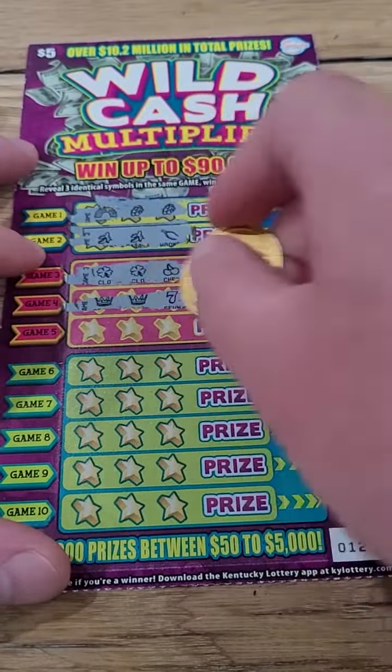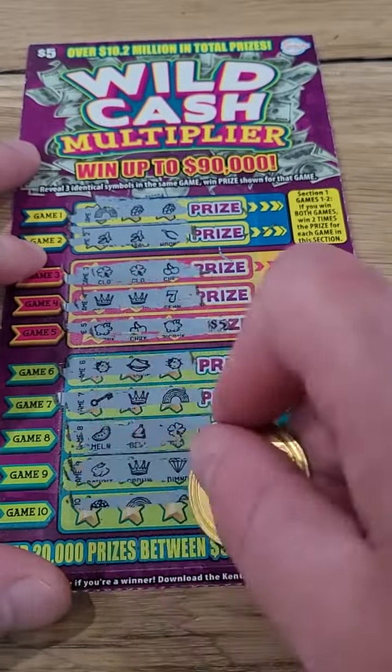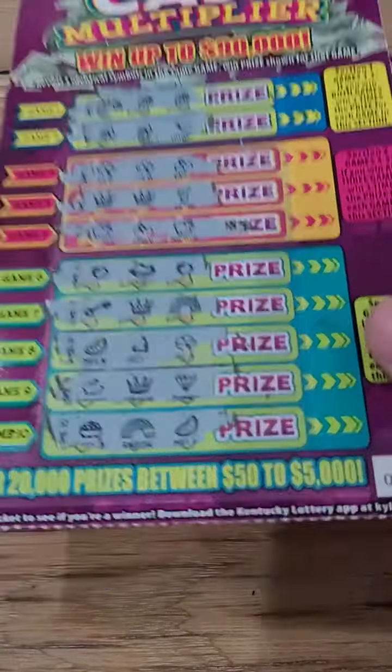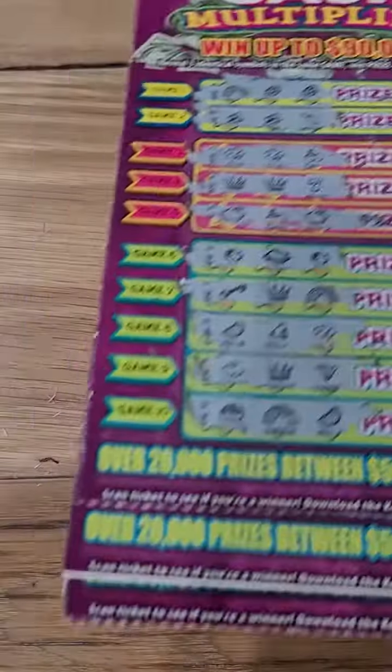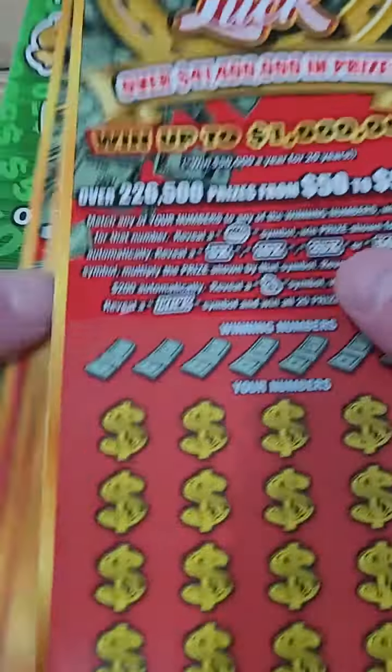We want a big winner, not those five dollar winners — we want the big one. Come on Kentucky Lottery. And nothing there, on to the next one — nothing there either. We just had a bunch of Florida lottery tickets that we scratched; feel free to go check those videos out. Those were really fun — the Price is Right lottery tickets, those were some good ones. I really liked scratching those.